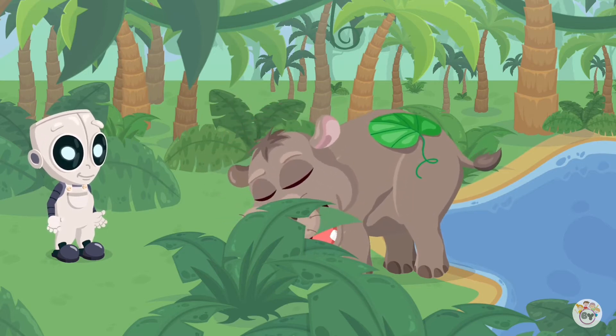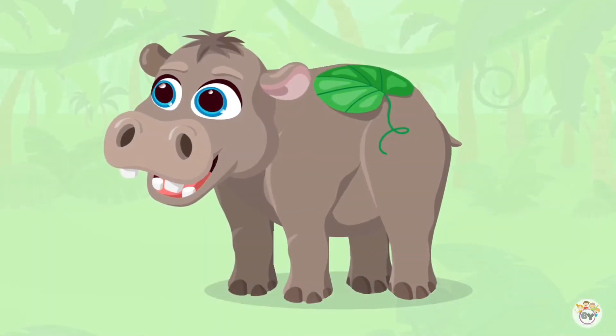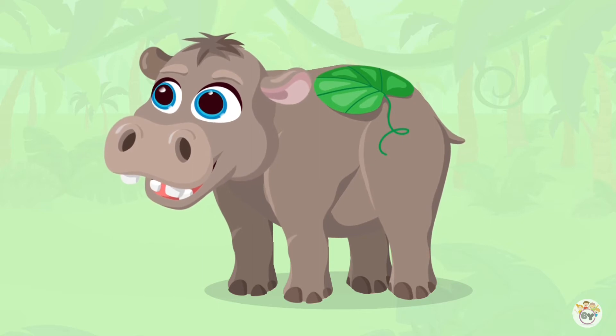You're right. Let's look closer at the hippo's face. It has ears, eyes, and large nostrils. Can you see its nostrils?